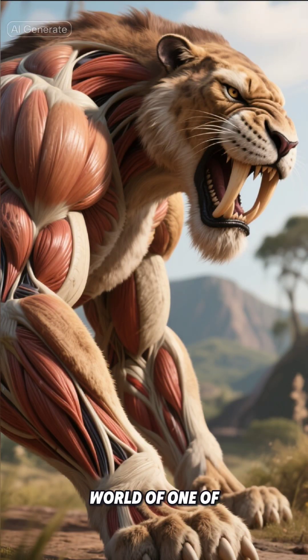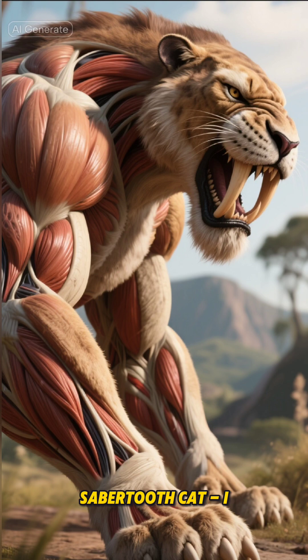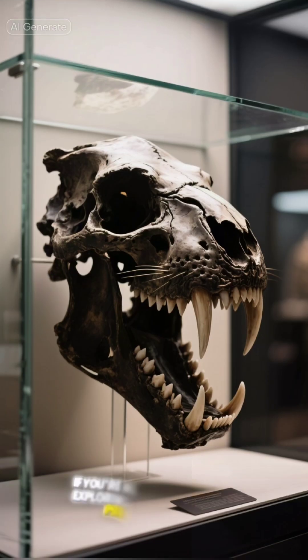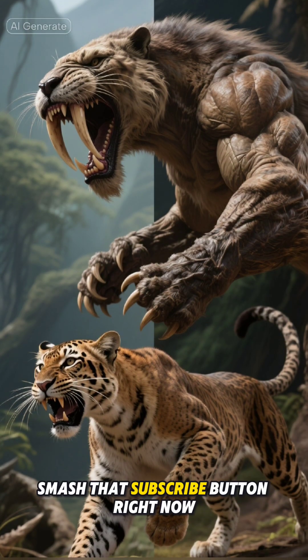Before we dive into the fascinating world of one of history's most incredible predators, the saber-tooth cat, I want to take a moment to build our community. If you're new here and love exploring the mysteries of prehistoric life, smash that subscribe button right now.